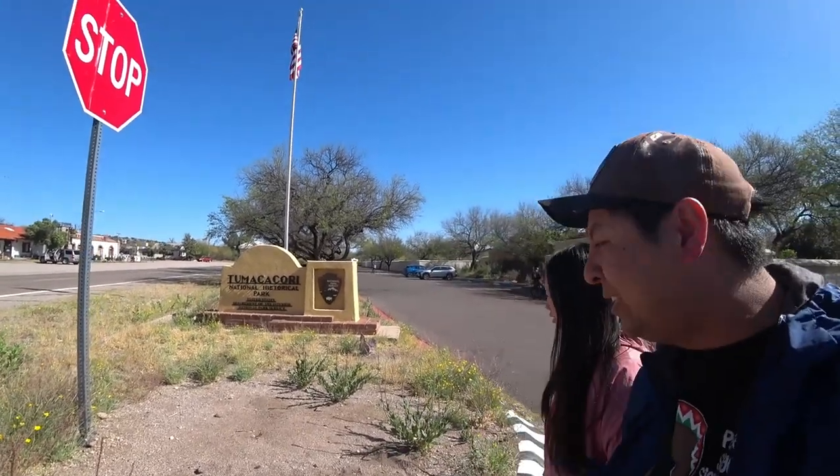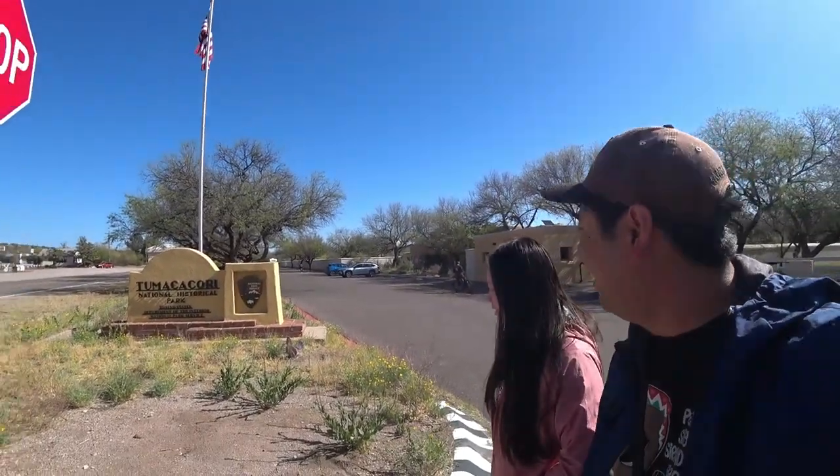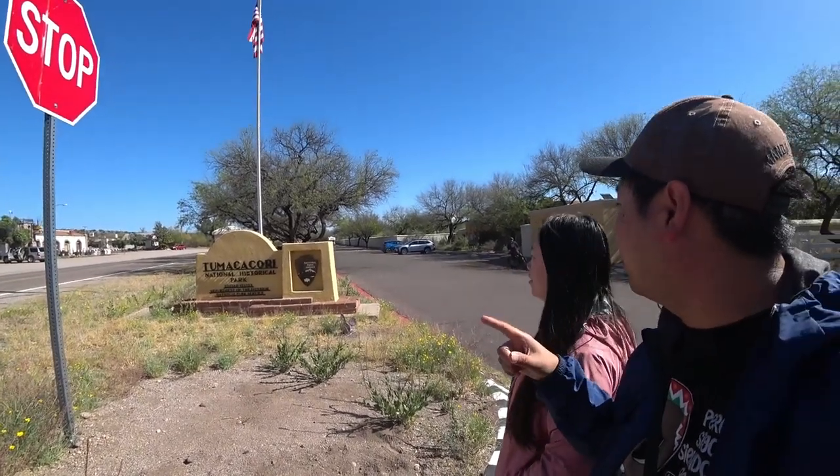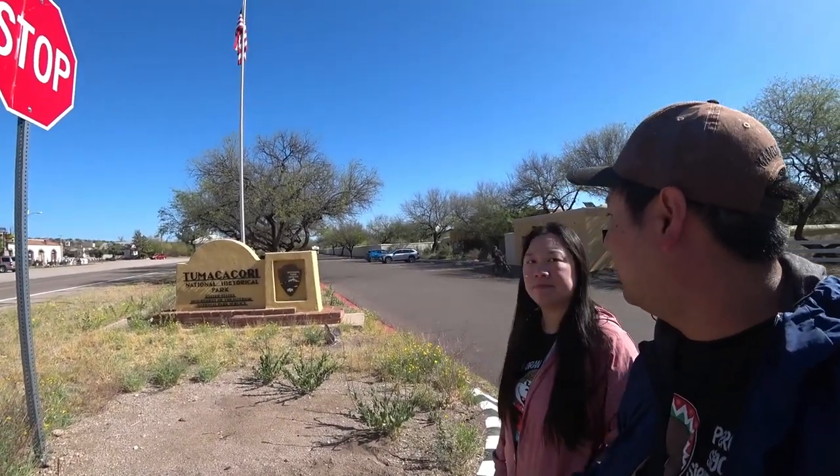There's a lot of fire ants here — makes me itchy just thinking about it. It's a National Historic Park with lots of buildings we can go in. There's $10 per person entry. It opens up; I'm a little late for the National Park, so we're here a little early.